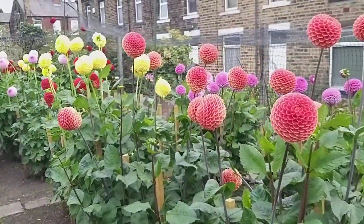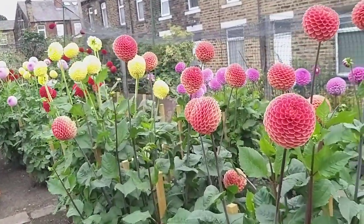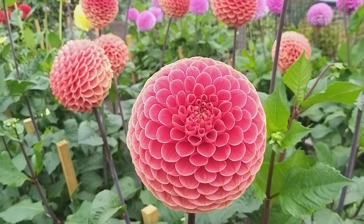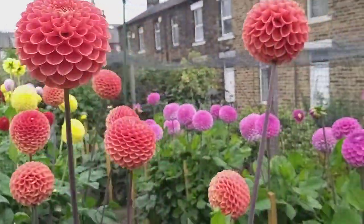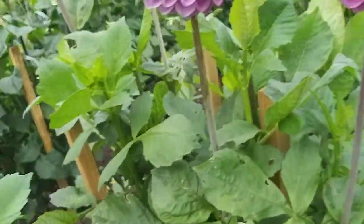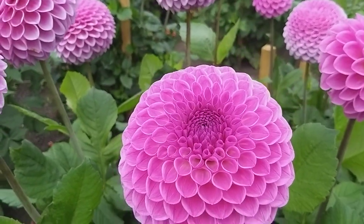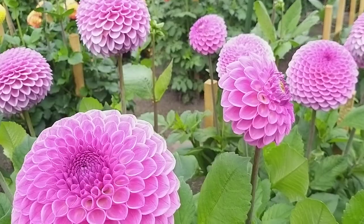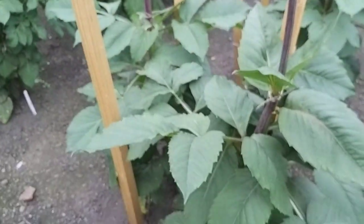And then here we get on to the show dahlias, which missed the show by two weeks because I hadn't got the time in writing — but I learn. Mary's Jomanda, very popular for sure because it's a classic flower. Here we've got a crop of Blight and Romance — beautiful flower, beautiful colour, but late. And here this shows you how late some of them are.